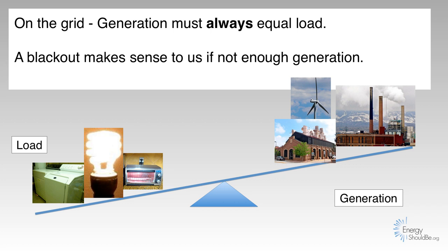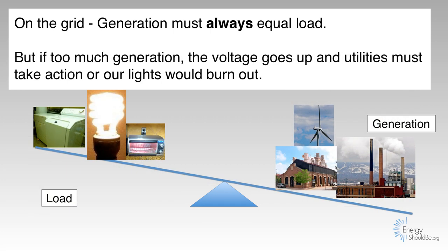Blackout makes sense to us if there's not enough generation. But when there's too much generation, the voltage goes up and utilities must take action or our lights would burn out.